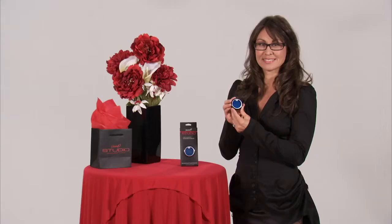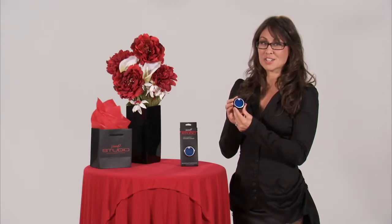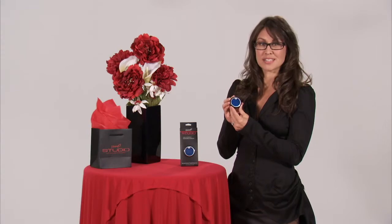And ladies, it's going to become your new secret weapon. With the Screaming O Studio Collection, no one will know your secret but you.